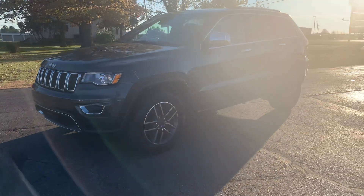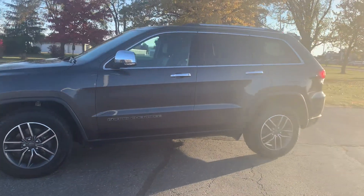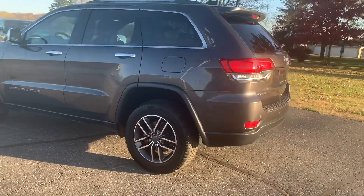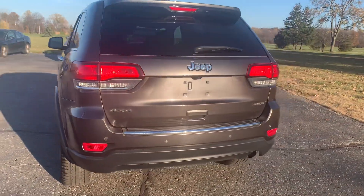Angel here with Terri Henricks Chrysler, going to take you on a quick walk around of this 2020 Jeep Grand Cherokee Limited. This one does have power liftgate, and has front and rear park assist.